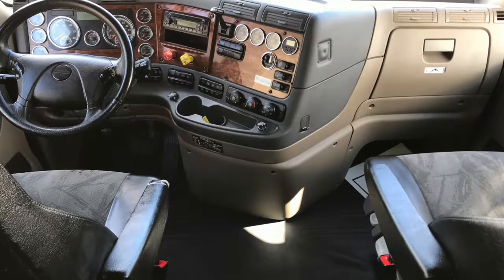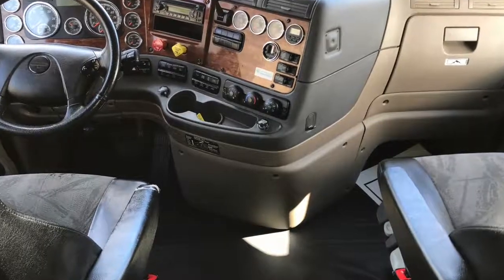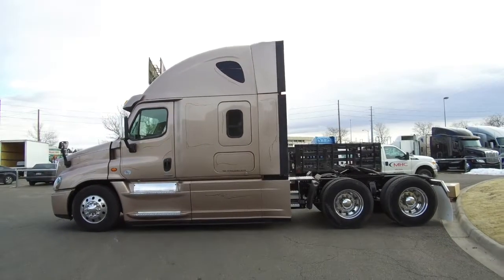The dash looks super clean with all the gauges and some extra shine thanks to our comprehensive detail job. Here's one more look at the 2015 Freightliner Evolution.